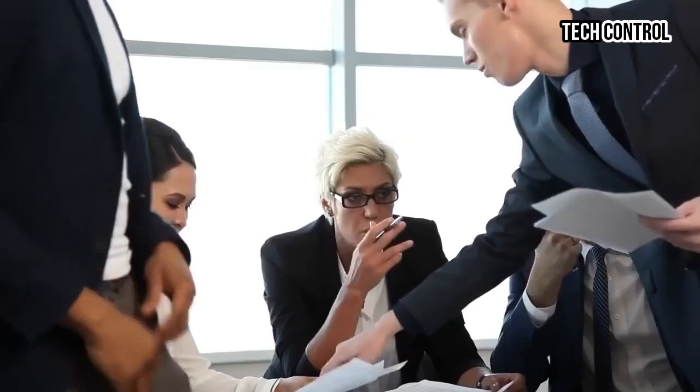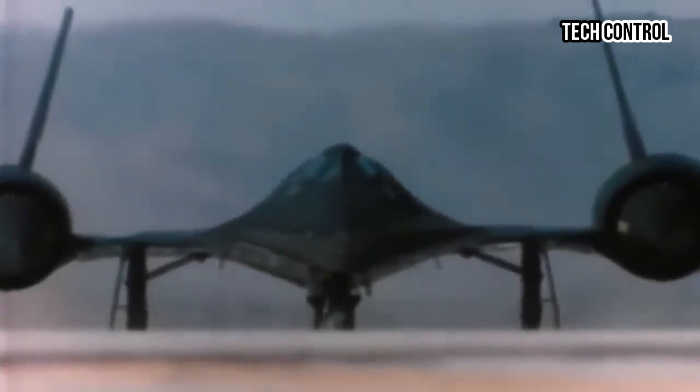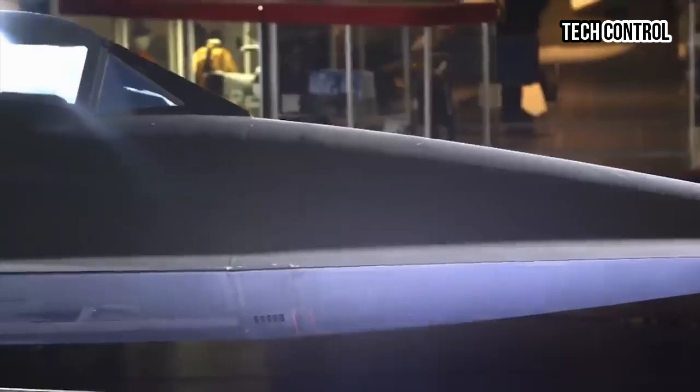"Hypersonic flight represents the next frontier in military aerospace technology," said Dr. Jim B. Rogers, vice president of advanced development programs at Lockheed Martin. "The SR-72 is not just a successor to the legendary Blackbird — it's a game-changer for strategic air operations."